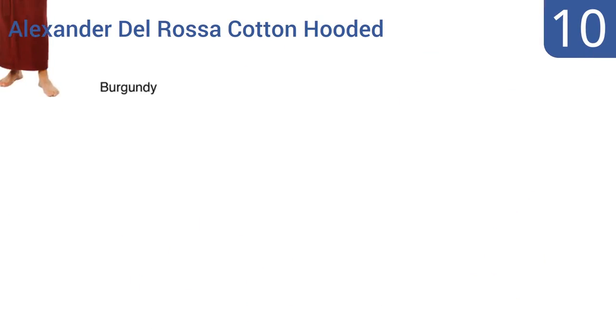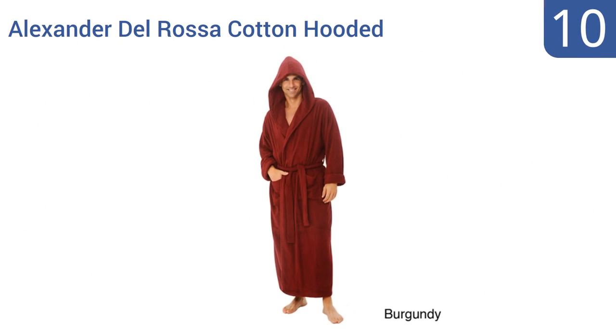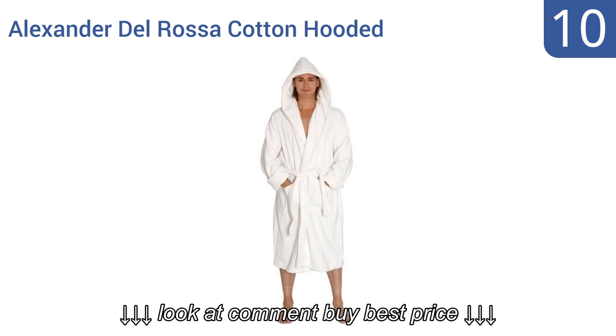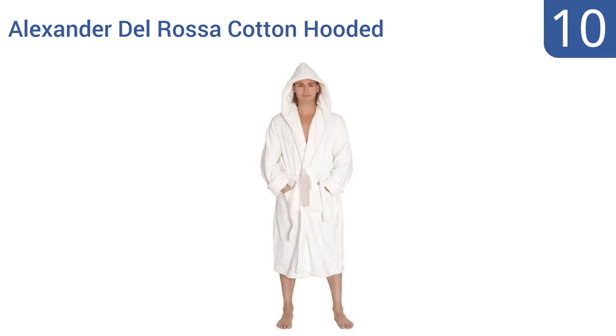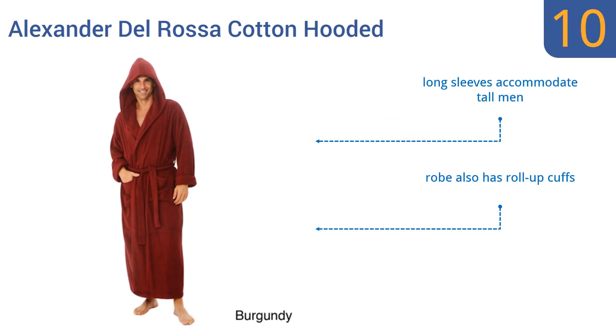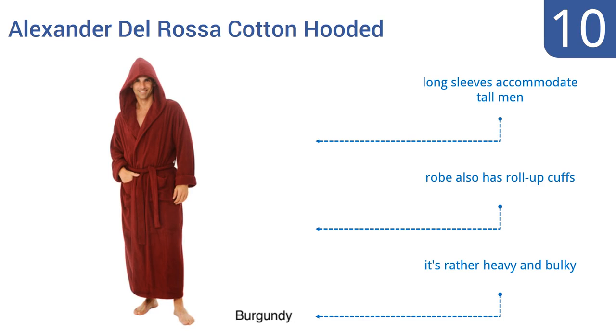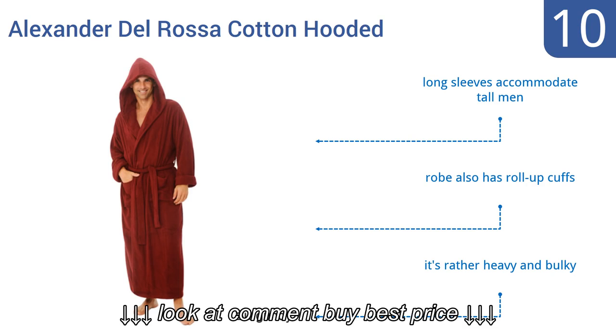Starting off our list at number 10. Designed with two patch pockets, double belt loops for a customized fit, and an inner tie for added security, the Alexander Del Rossa cotton hooded robe is a formidable solution for keeping warm and drying off. Its built-in sweat catch also absorbs water from wet heads. Its long sleeves accommodate tall men and it also has roll-up cuffs.